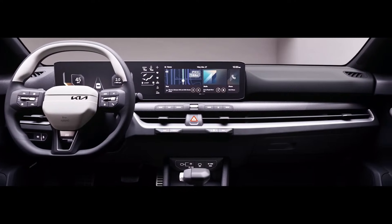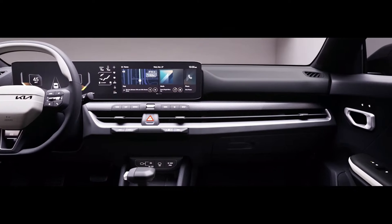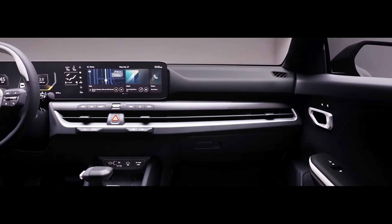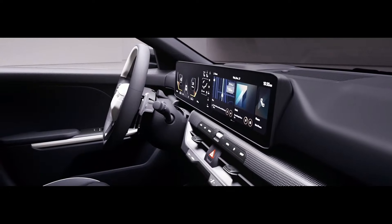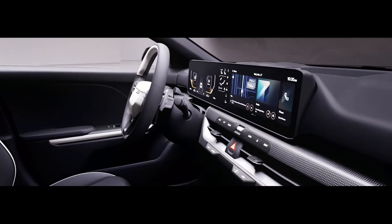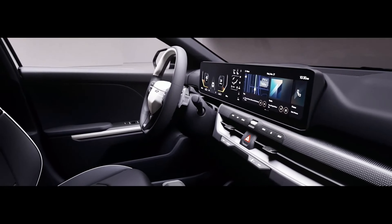Inside the K4, the width of the interior is emphasized by the expansive instrument panel, accented by a wide center screen extending from the driver to the passenger. The three-spoke steering wheel and seat design give the interior a unique and driver-centric expression, further alluding to the K4's impression of power and performance.